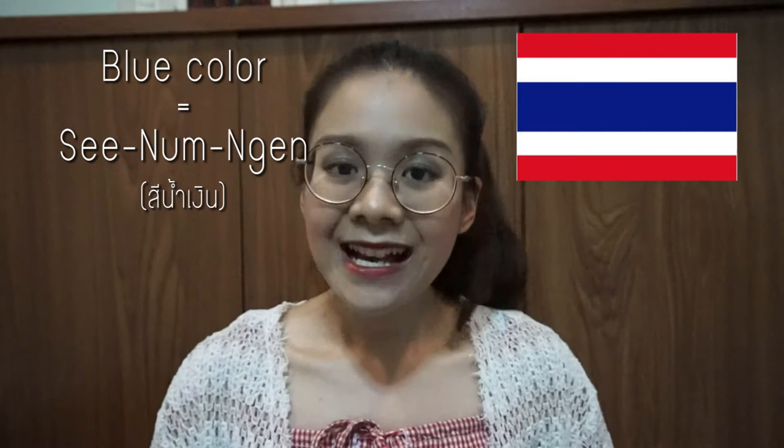So when you come to Thailand, don't forget to use สีน้ำเงิน — when you want to buy something that is blue, or when you go to the beach or the ocean in Thailand, you can say สีน้ำเงิน. The ocean is สีน้ำเงิน, the water is สีน้ำเงิน — it means the water is blue or the ocean is blue. Thank you for watching.